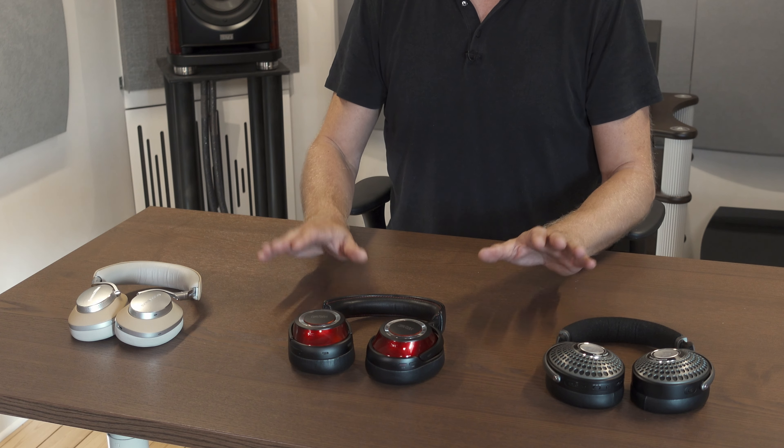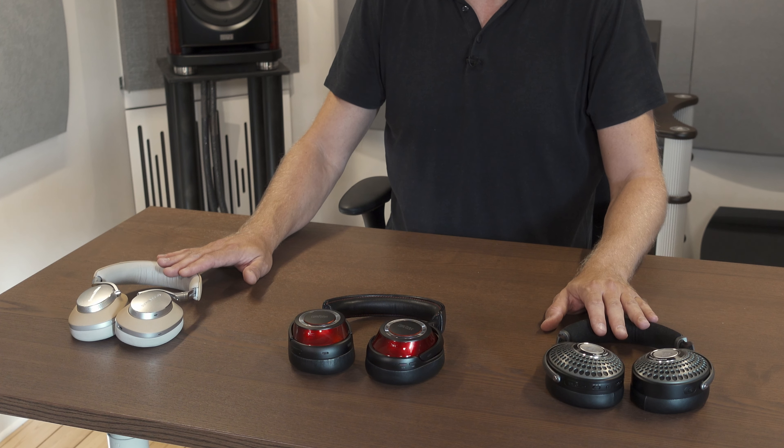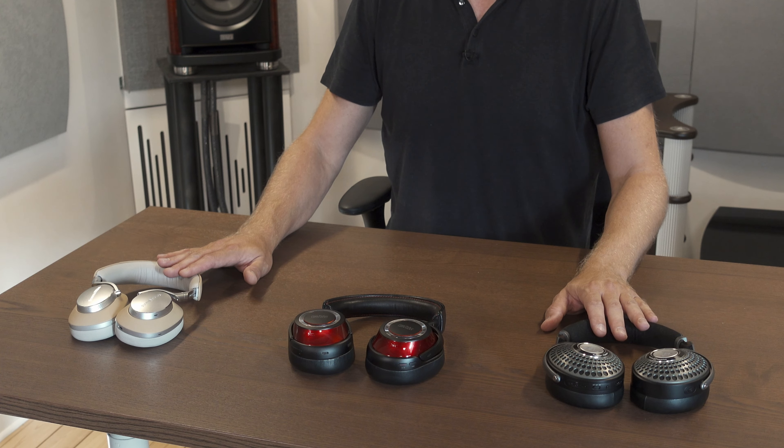So that's the active noise cancelling. Very capable all three of them. Mark Levinson — I much prefer them without the active noise cancelling. The other two headphones are fine to use with the active noise cancelling; it doesn't affect the sound stage too much, and in fact with the Bowers & Wilkins it actually kind of enhances it.